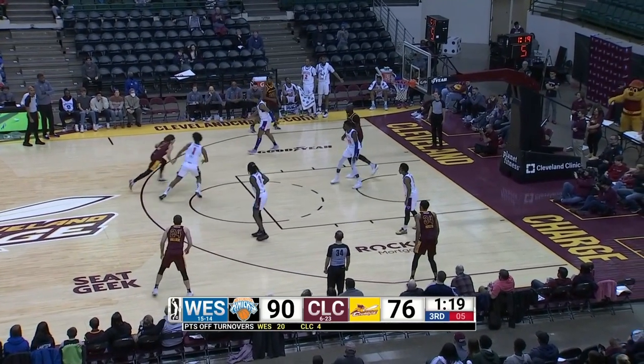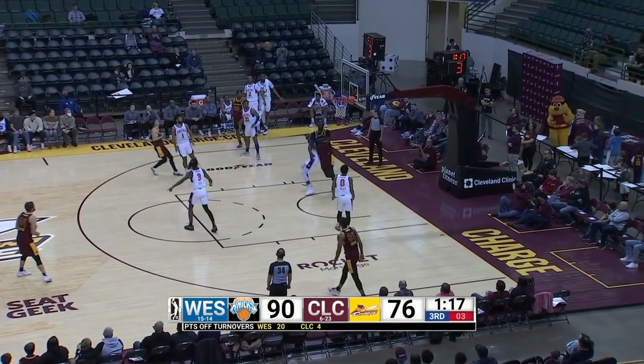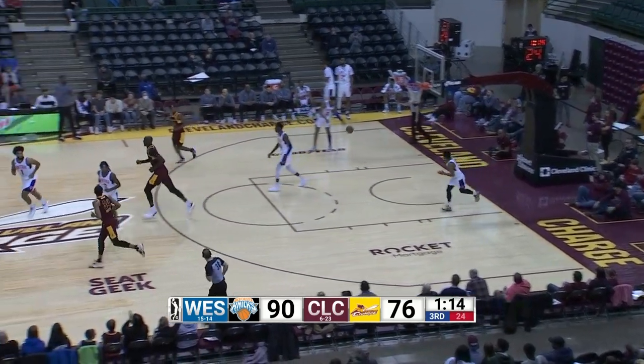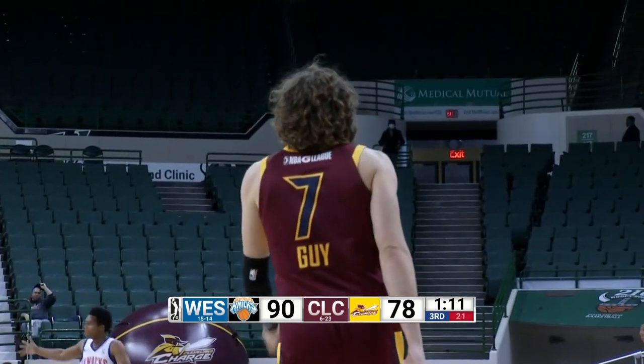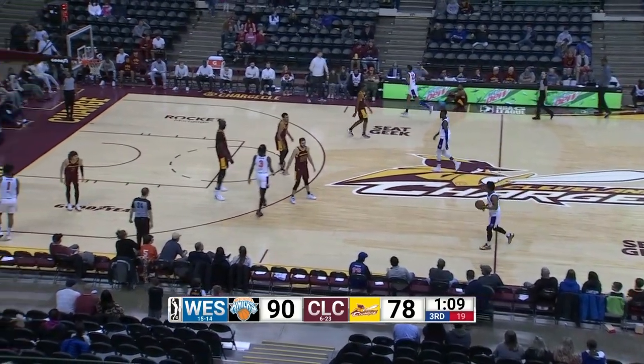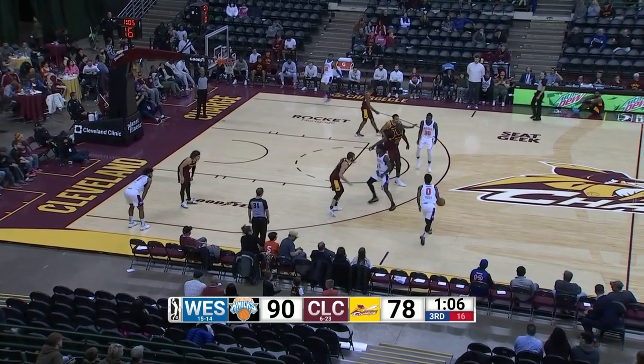Kyle Guy steps back, left wing, 15-foot jumper splashes home. Kyle Guy 22. 1:10 to play, third quarter. 12-point lead for the Knicks, they've got it, front court to the right.